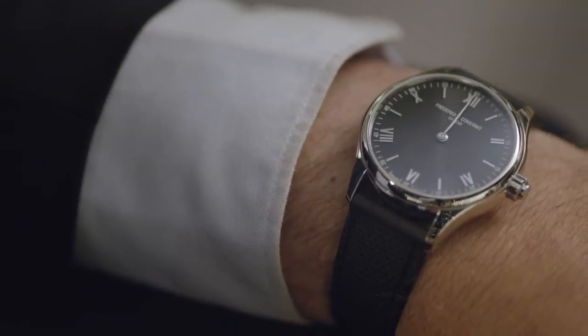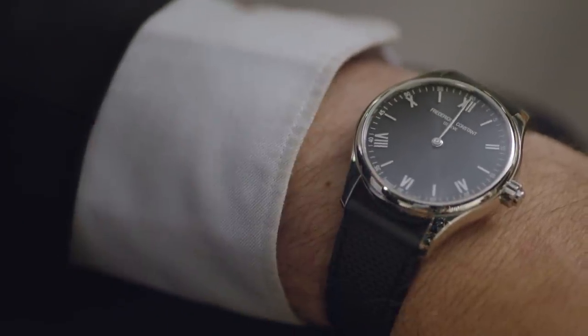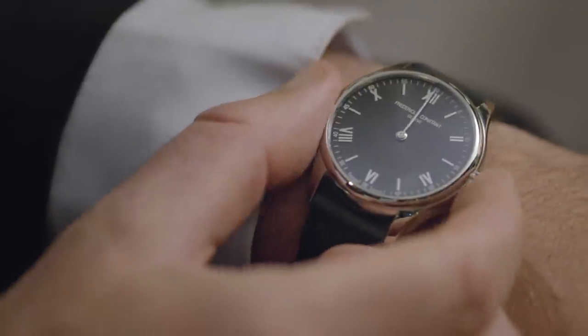This new generation of smartwatch Vitality is powered by a heart rate sensor. After looking at several suppliers, we decided to collaborate with Philips. The smartwatch Vitality continues on the same design — on first appearance, a beautiful classical timepiece. But when you touch the crown, the display will start to light up.